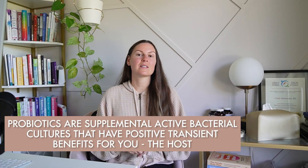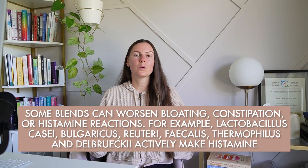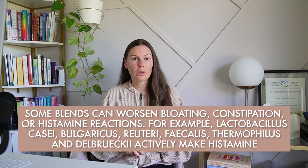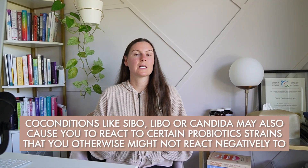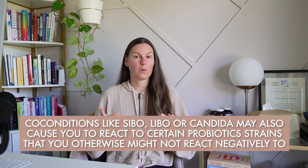The next supplement that might surprise you is probiotics. Probiotics are supplemental active bacterial cultures that have a positive transient benefit for the host. They can be a game changer for gut health, which is wildly important in people with endometriosis, but the type and context really matters. Some blends can worsen bloating, constipation, or histamine reactions. For example, Lactobacillus casei, bulgaricus, reuteri, fecalis, and thermophilus actively make histamine — histamine-sensitive individuals should avoid these strains, at least in the short term. Co-conditions like small intestinal bacterial overgrowth, large intestinal bacterial overgrowth, or candida may also cause you to react to certain strains. The important takeaway: don't just pick a generic probiotic — pick one based on your needs and objectives.